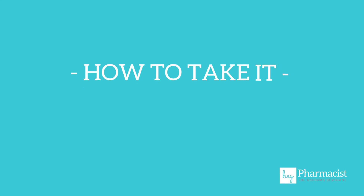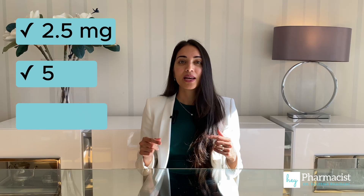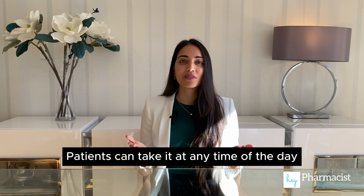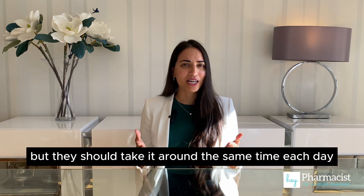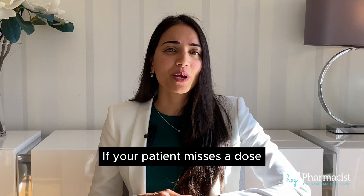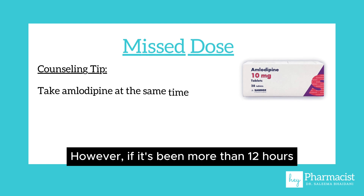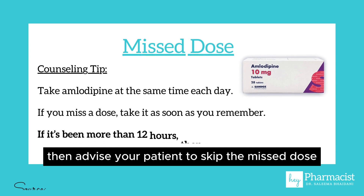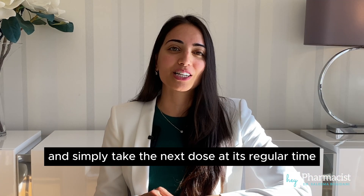Number three, how to take it. Amlodipine comes as a tablet with three strengths and is taken once daily. Patients can take it at any time of the day with or without food, but they should take it around the same time each day. If your patient misses a dose, they should take it as soon as they remember. However, if it's been more than 12 hours, advise your patient to skip the missed dose and simply take the next dose at its regular time.